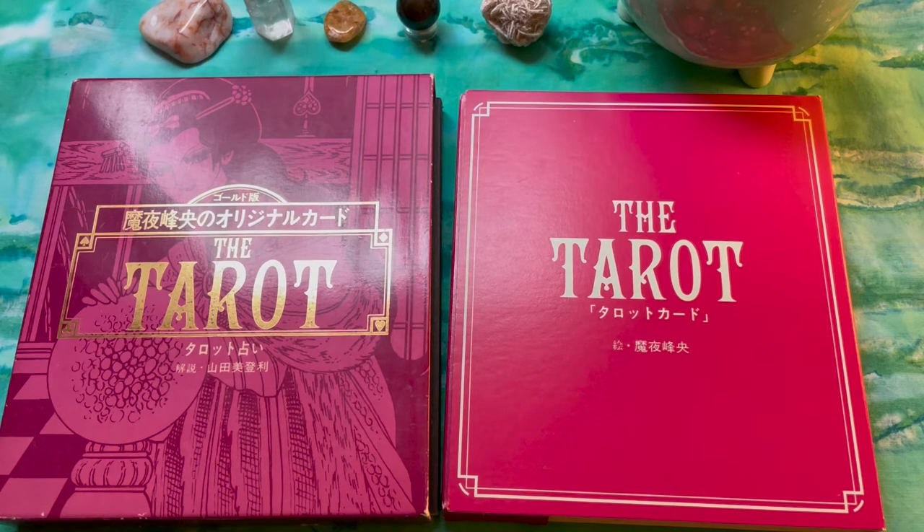We're now into the 1980s. In part one — I'll put a link below — we talked about cornerstone decks from the 1970s, so we're moving on from the 70s to the 1980s.